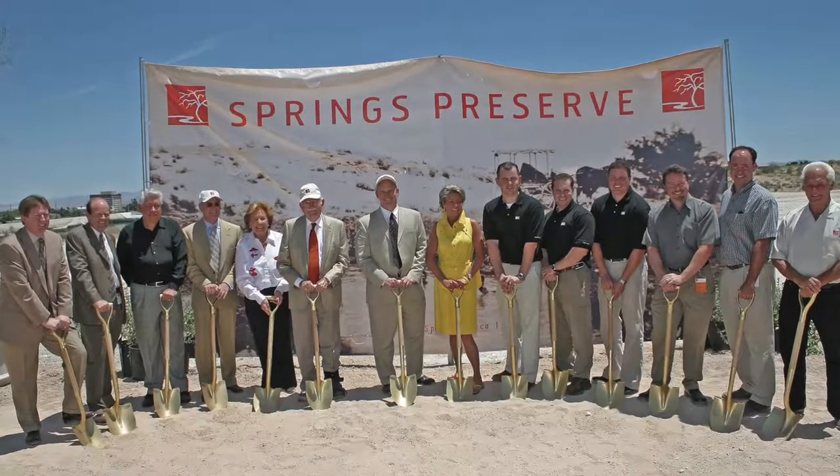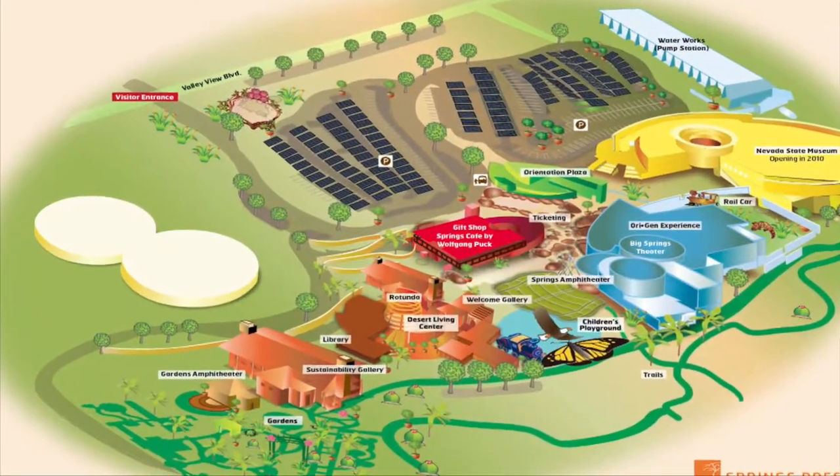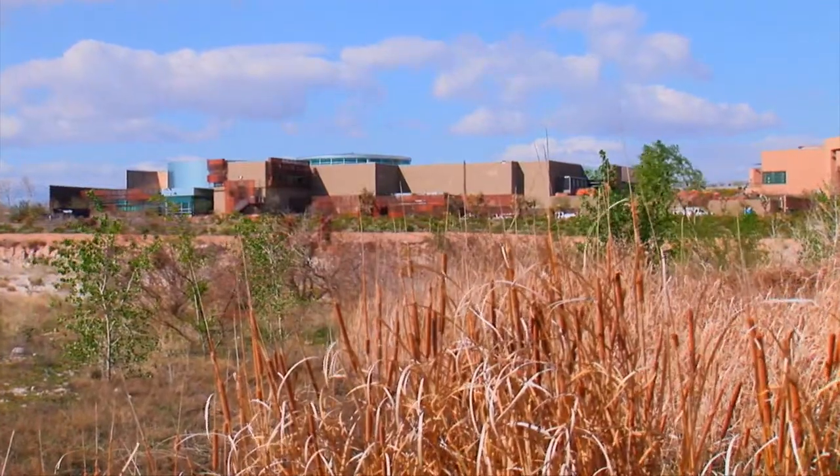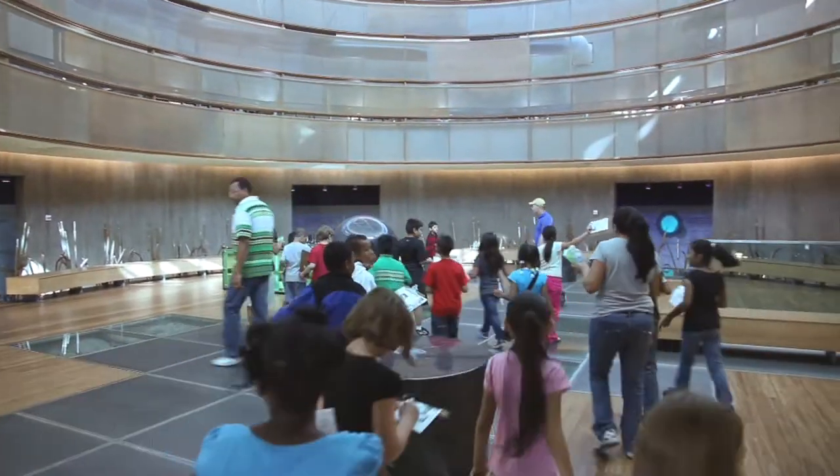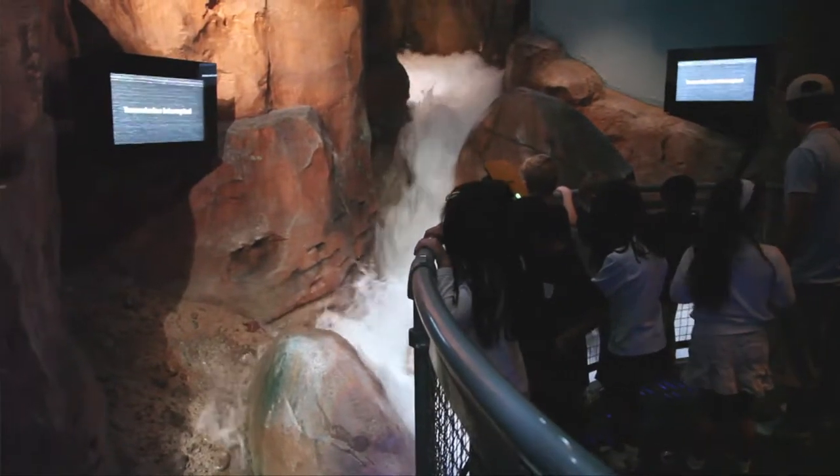When we first opened the Springs Preserve, we called it your desert playground. We called it the Central Park of Las Vegas. And after a couple of years, we took a look at who was coming here and who we really needed to reach out to. And it was the community. So we decided to create a place that celebrates that culture, that community, and brings people together.